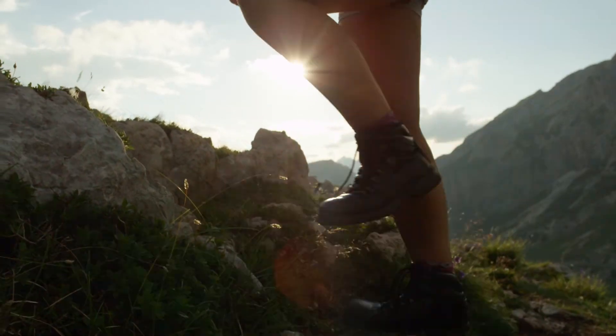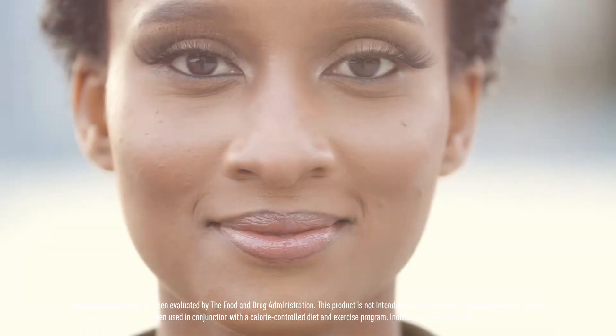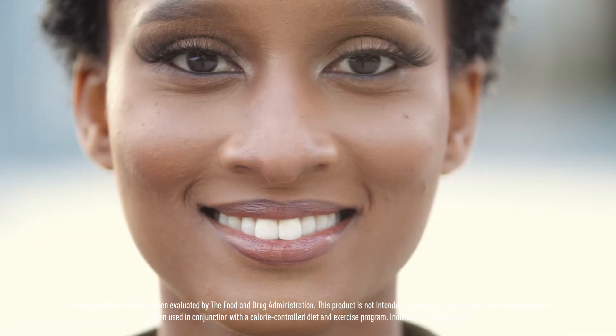Together, these products and program work synergistically to keep your metabolism supported all day long and give you the balance you need to live leaner and healthier.